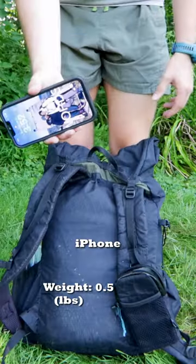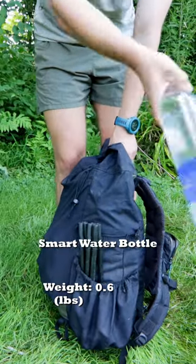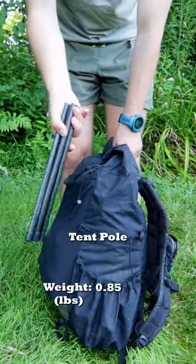This is everything I carried for 1,000 miles on the Appalachian Trail. I carried my phone in a shoulder pocket. On the outside of my pack, I have one smart water bottle and my tent pole.